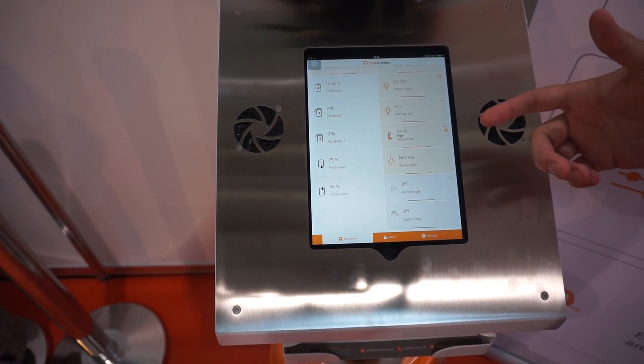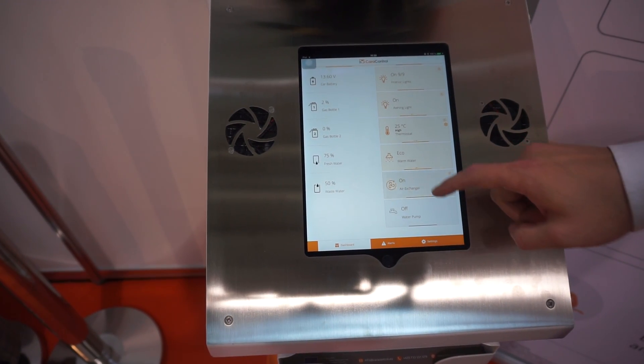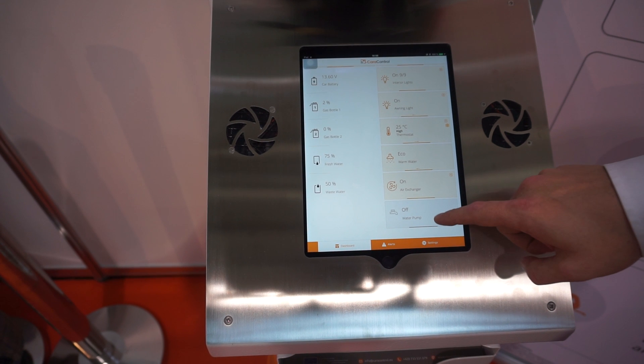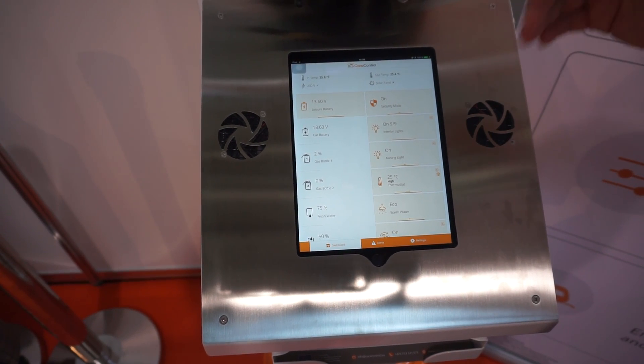We can also control the boiler so you can switch the water temperature. You can also manage air exchangers, water pumps, and the leisure battery — you can turn it completely off or on.